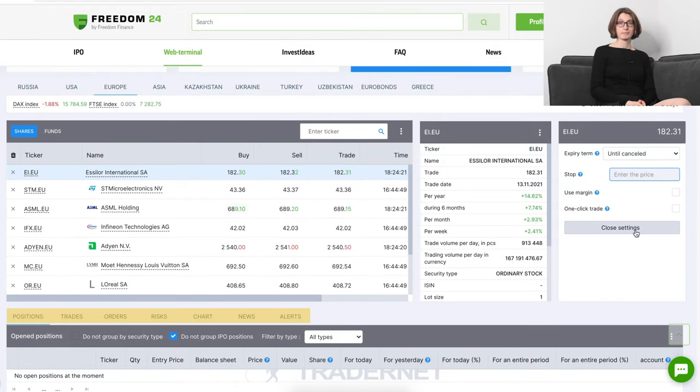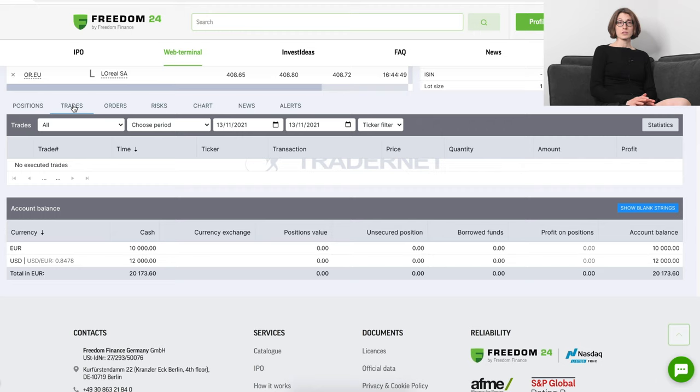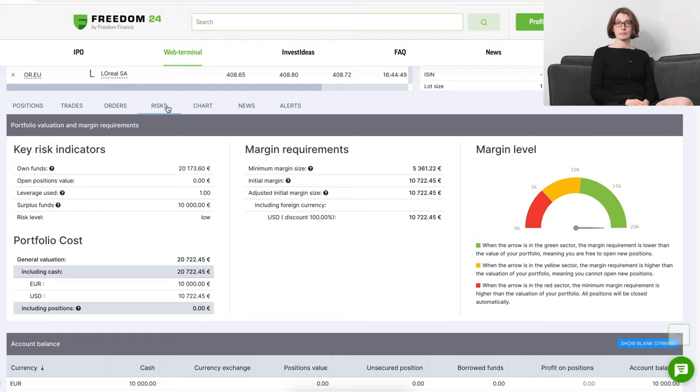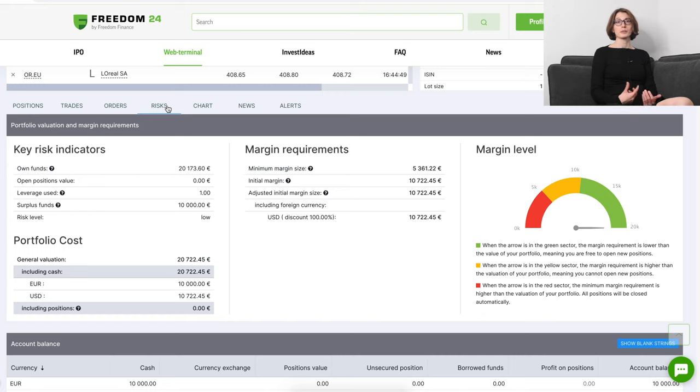Below all these, there's another navigation bar with positions, trades, orders, risks, chart, news and price alerts. Positions can be grouped and filtered. Trades can be viewed depending on type or trading periods. The design is consistent so you have a good chance of figuring out how to use the platform as you go. The risk tab shows your portfolio valuation and margin requirements — margin is essentially what the rich call debt. As I said, I'm not interested in trading so this is pretty useless to me, but it's a nice way of showing you how financially exposed you potentially are.